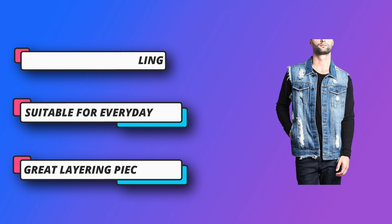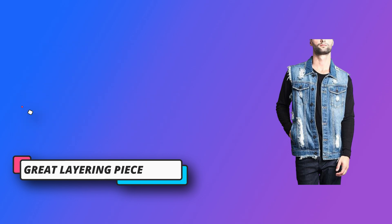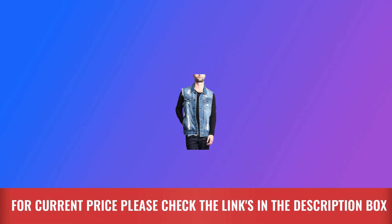Suitable for everyday casual wear in different styles like 80s, biker, rocker, and punk vest. For current price please check the links in the description box.